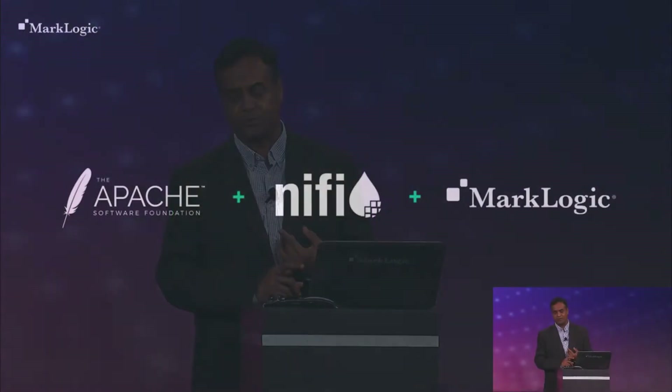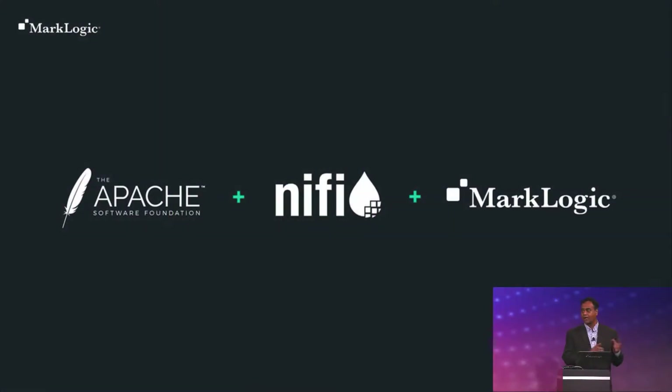Before you can integrate and harmonize data in MarkLogic, you have to be able to ingest it into MarkLogic so you can operationalize all your data. Joe talked about Apache NiFi and why we are excited about embracing that technology to enable our customers to easily integrate, get all your data from your silos, put it in MarkLogic and harmonize it.